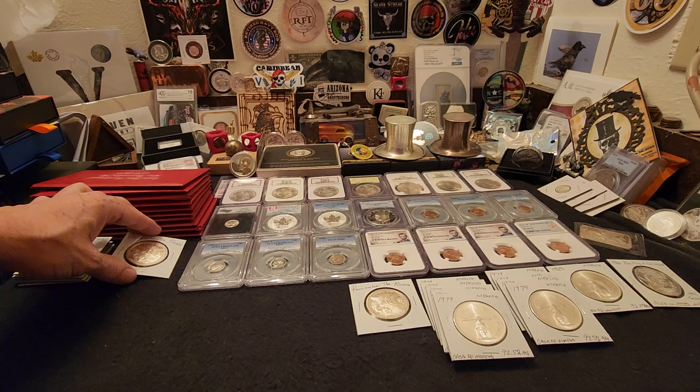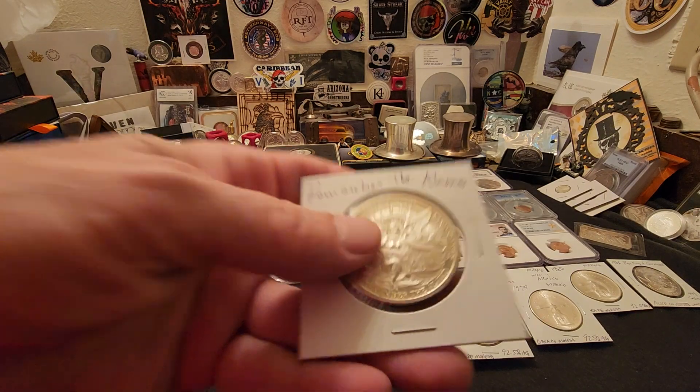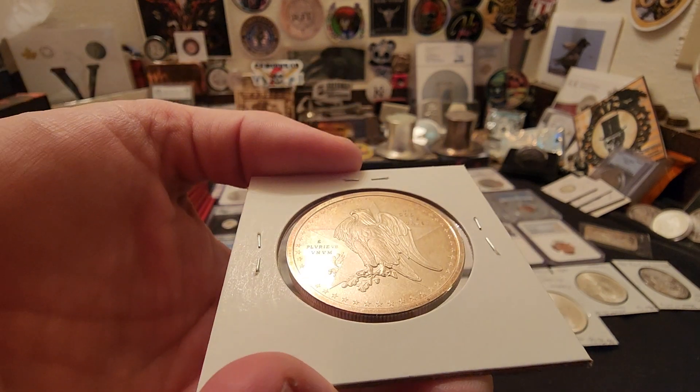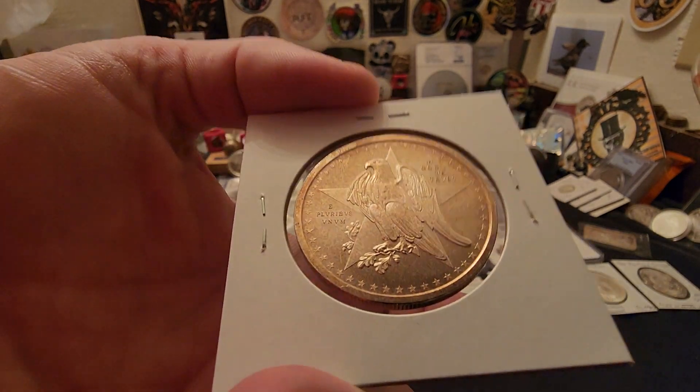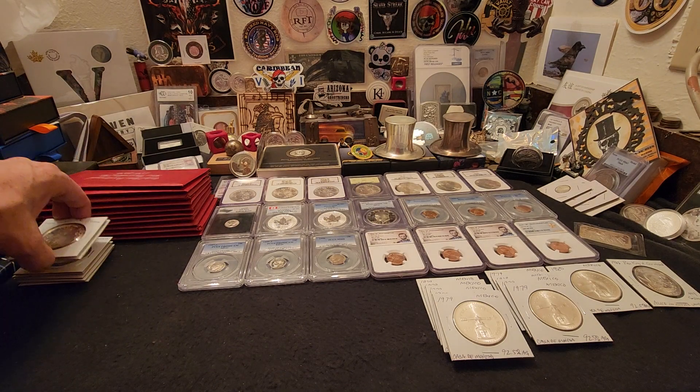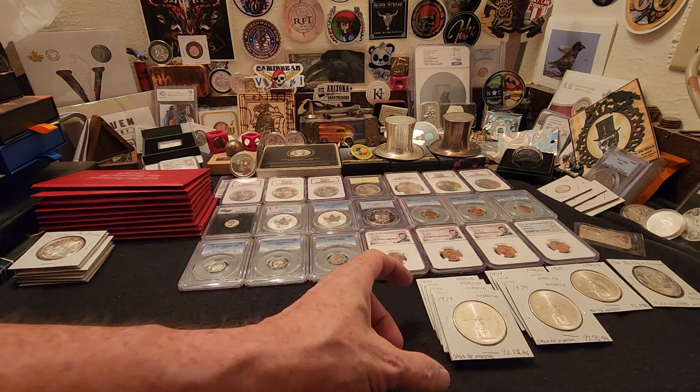I was lucky to get my hands on two more of these — remember the Alamo, Alamo Texas rounds. These are really, really cool. These ones are actually a little more blast white on the obverse, or the reverse, and then the side with the eagle has some toning on it again, which is pretty darn cool.